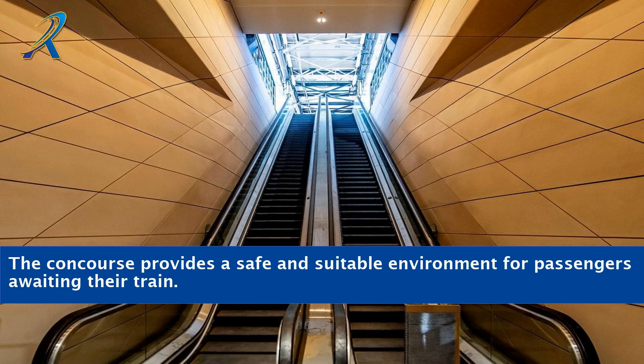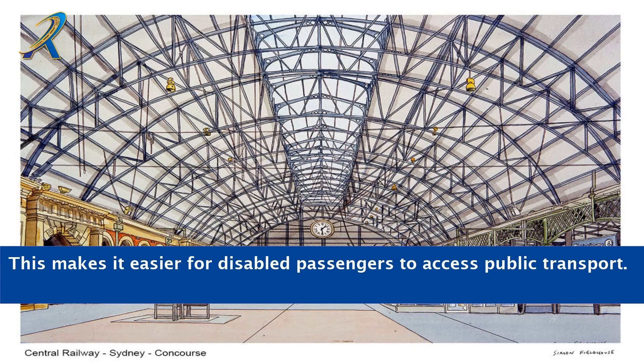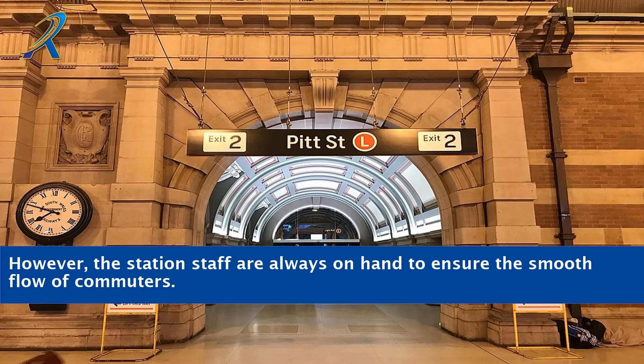The concourse provides a safe and suitable environment for passengers awaiting their train. It is also well equipped to cater to the needs and requirements of disabled passengers, making it easier for them to access public transport. Peak hours bring huge crowds into the concourse, often leading to delays in train services. However, the station staff are always on hand to ensure the smooth flow of commuters.